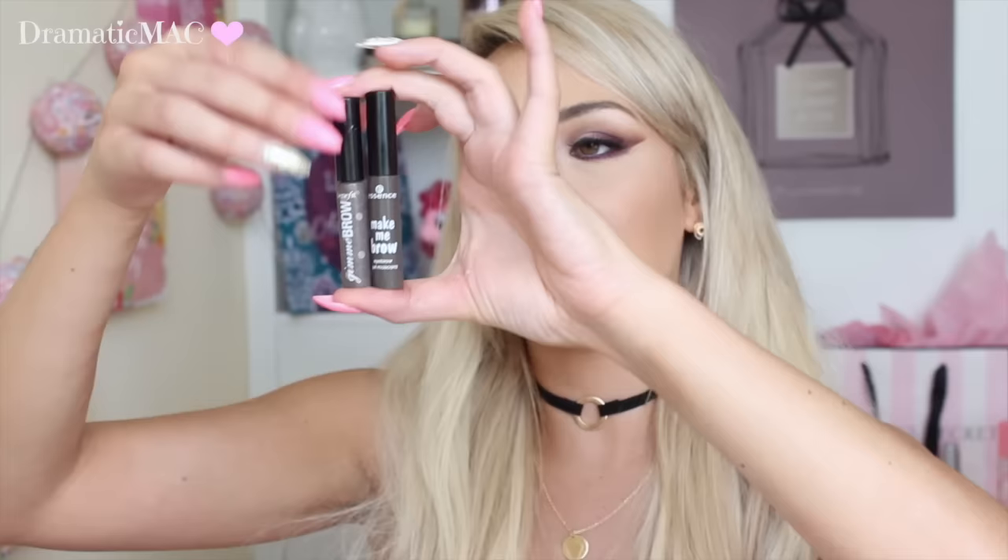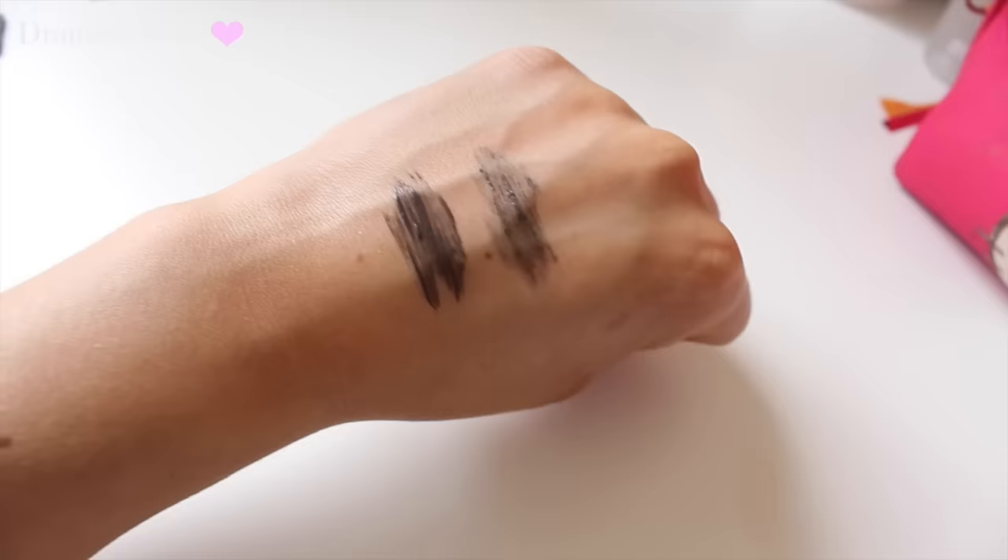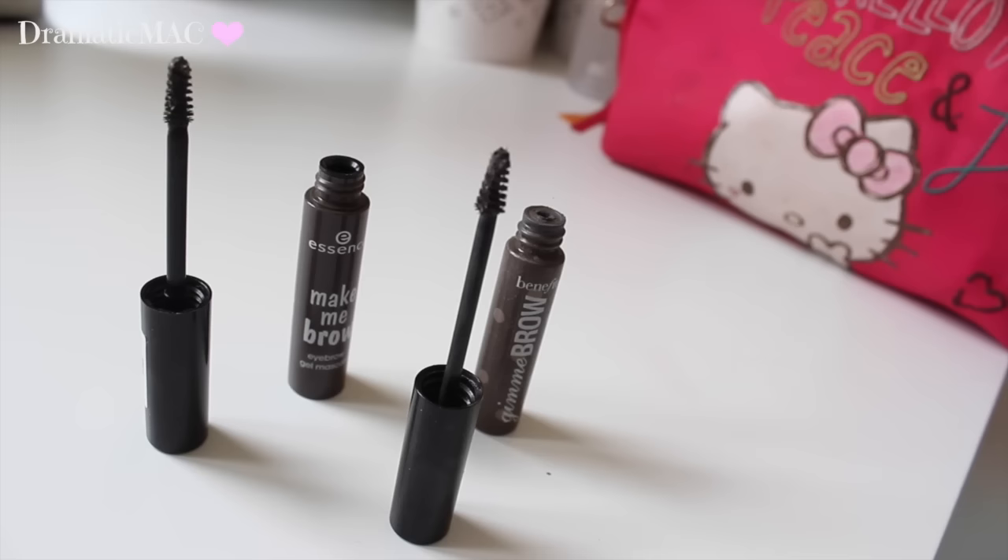They look identical — you would not really even notice the difference in the packaging. The little brush on the Essence one is teeny tiny too. The brush on the Essence one is a little bit bigger than the Benefit one but there's not a huge difference. I find them so similar in colour, texture, and formulation — everything. They set my eyebrows down like nothing else. The one I use from Benefit is Medium Deep, and the one from Essence is Brownie Brows.